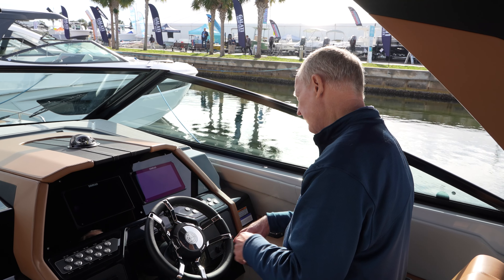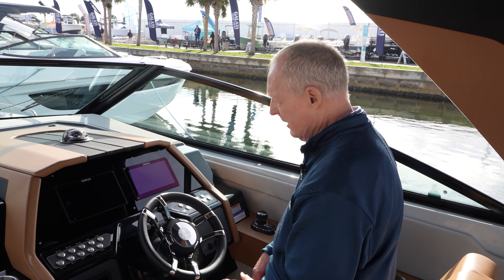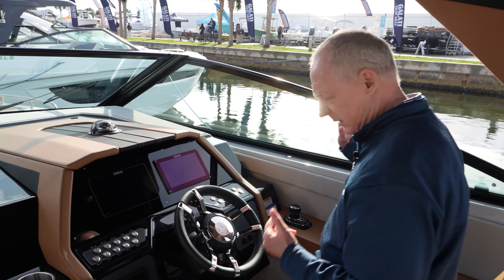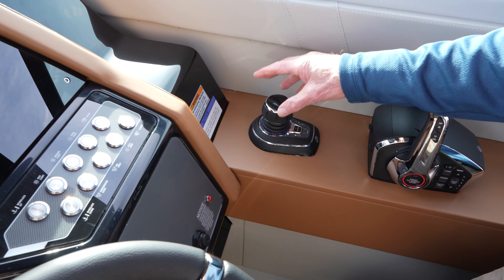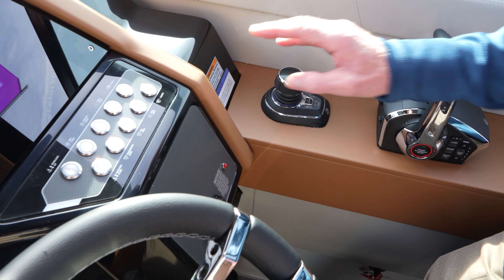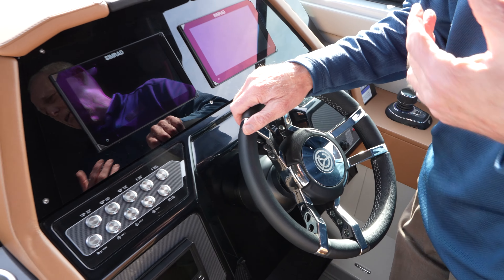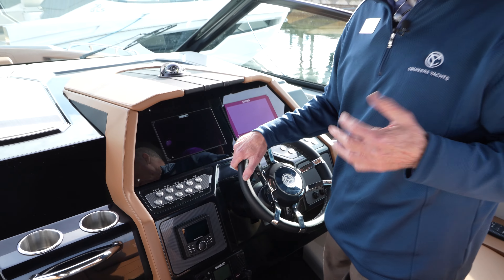Here's the helm station on the 34 GLS. You've got twin chartplotters on the boat, all your functional switches for your lights, blower fans, and wipers. The boat comes with Mercury engines, and all the GLS models have joystick piloting from Mercury, which makes the boat extremely easy for maneuvering and docking when you get into a dock, tight quarters, or coming in to fill up for fuel.